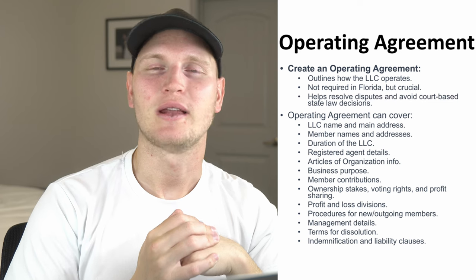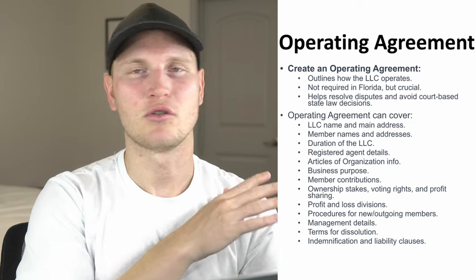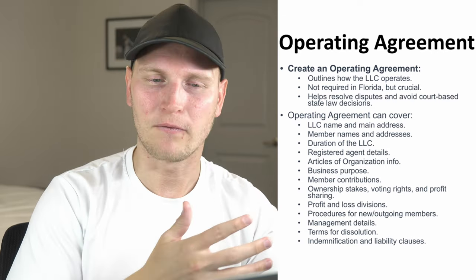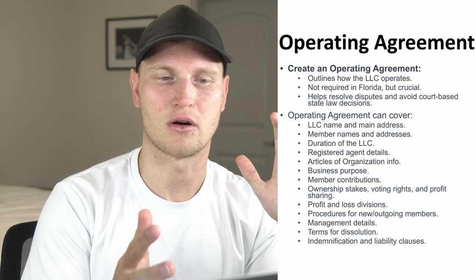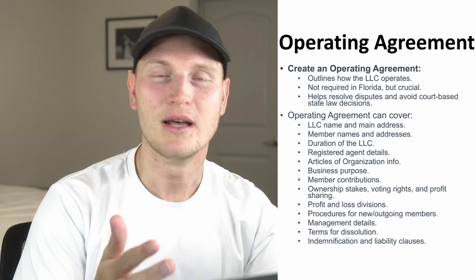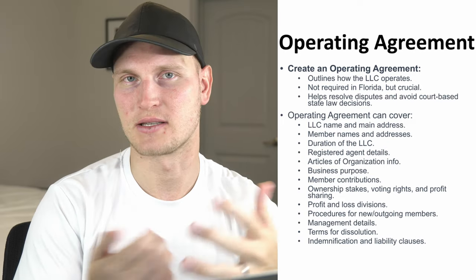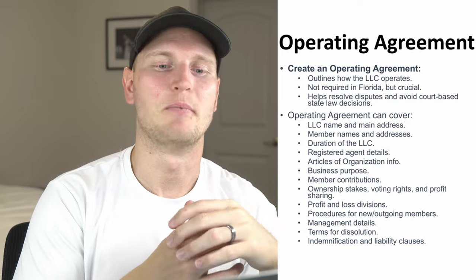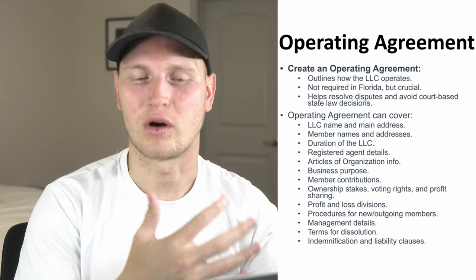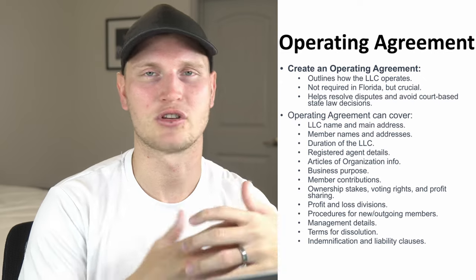Step number five is creating an operating agreement — again, likely can be done with a service. It essentially just outlines who owns the company, what percentage of the company, and terms for different life events or scenarios. It's especially helpful for ownership clarity if there are different sales or equity splits. It's technically not mandatory in Florida or even in a lot of states, but still highly recommended. You can use a service, templates online, or a local lawyer — just make sure it's thorough and says what you actually want it to say.